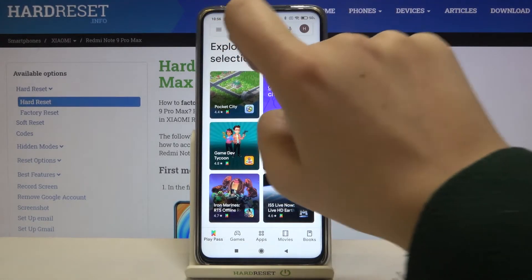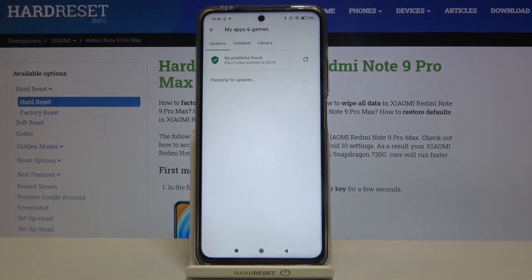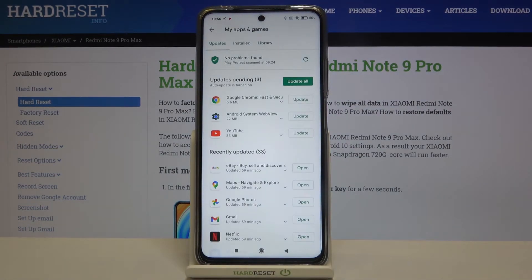Now let's tap on this three bars icon in the left upper corner and choose My Apps and Games. As you can see, here we've got the list of all updates pending. We've got only three options to update, and under it we've got the list of recently updated apps.